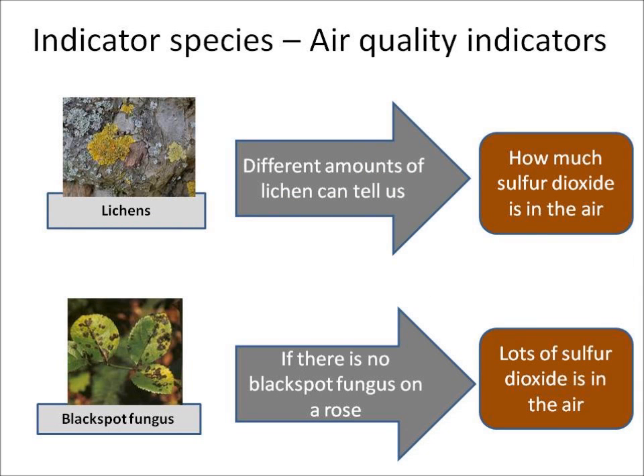Other organisms can tell us how polluted the air is and how much sulphur dioxide is in it. There are many different types of lichens around, and different amounts of lichens can tell us how polluted the air is in terms of how much sulphur dioxide is in the air.